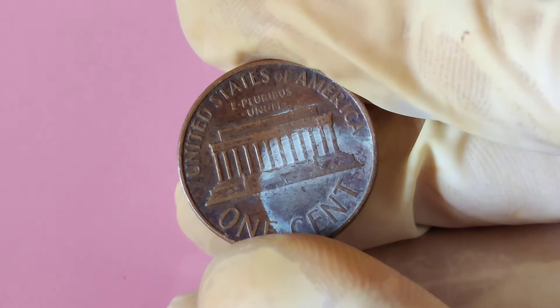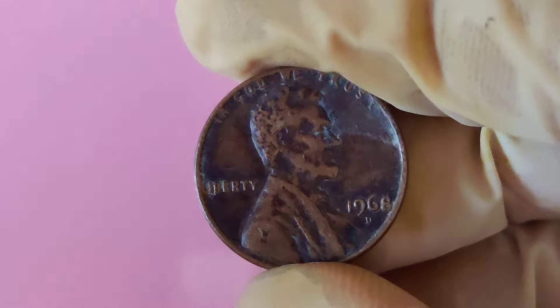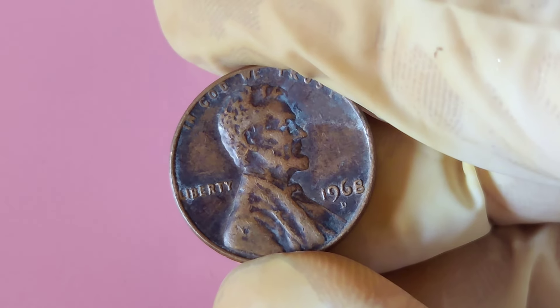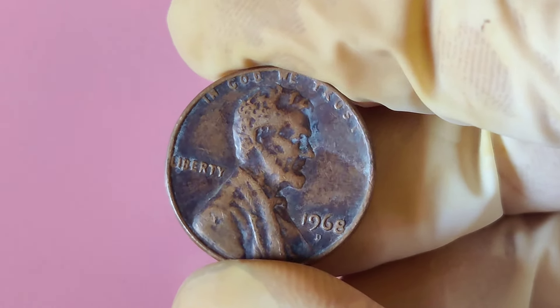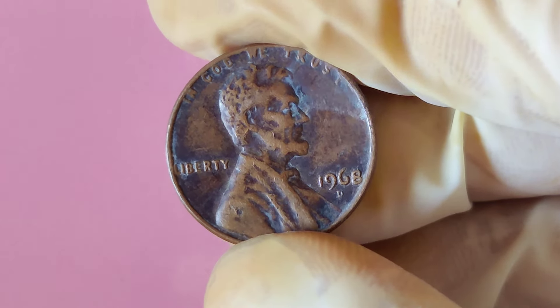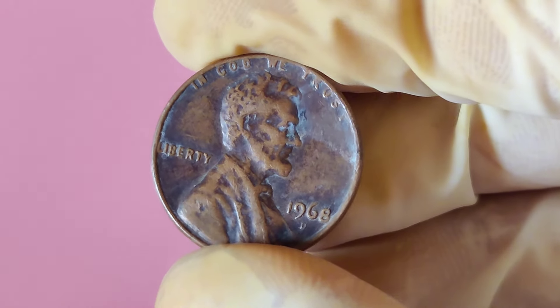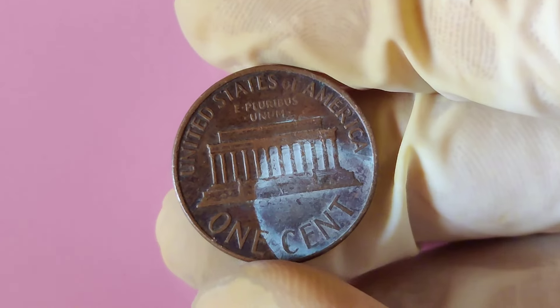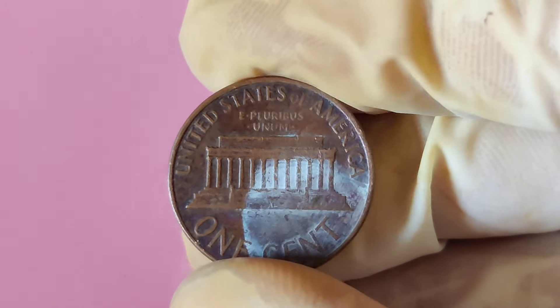Coin collectors around the world are constantly searching for these rare 1968 D pennies because they represent a perfect mix of history, rarity, and error. The high value comes from the combination of its age and the mistake made during the minting process, which is why some of these pennies have sold for record-breaking prices at auctions. That's how one lucky person turned a simple penny into an $18 million jackpot.